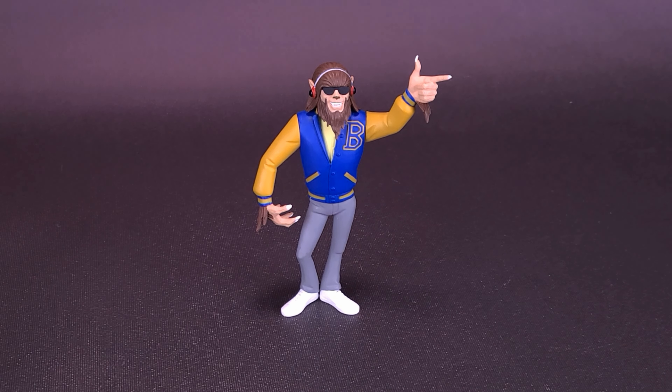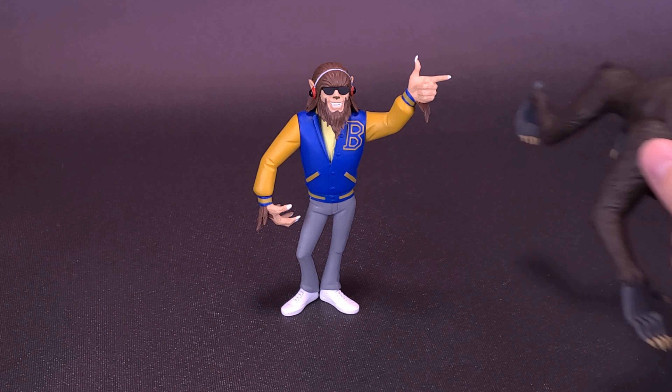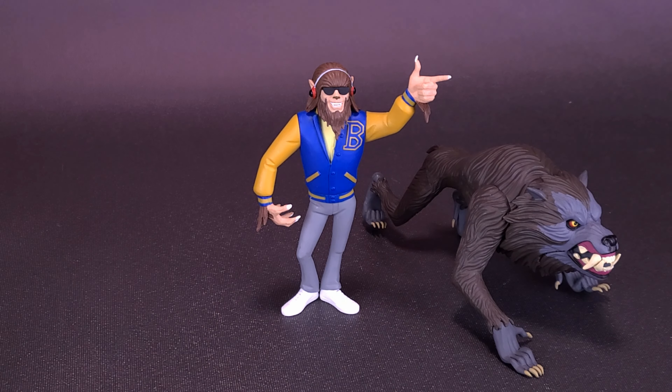Yes, I'm well aware that a fox and a wolf aren't really technically the same, but they are still of the canine species. Speaking of wolves, another wolf we did receive from the Toonie Terror's line — here's what Scott Howard looks like with the American Werewolf in London's Kessler Wolf.